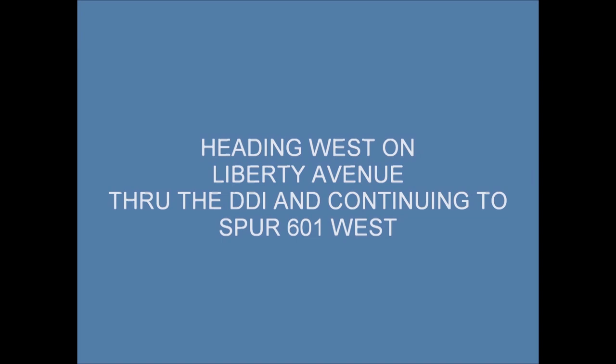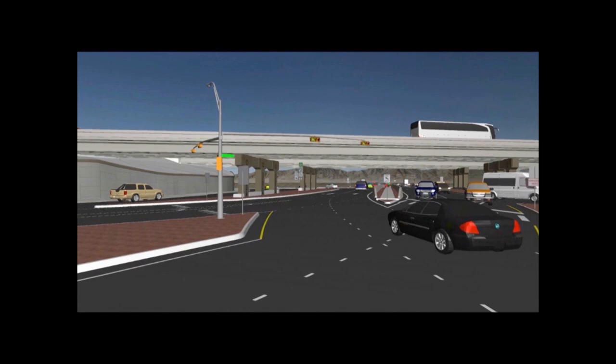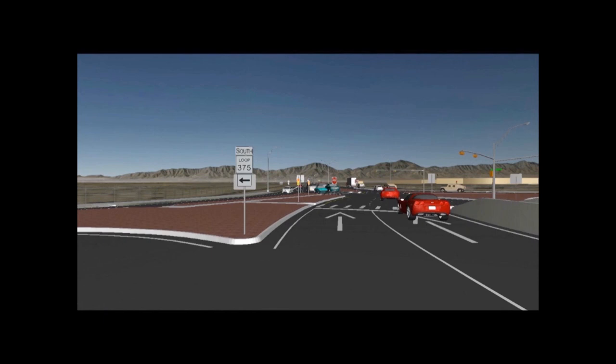When you head west on Spur 601 from Liberty Avenue, you can turn right to access Loop 375 north. Or to continue on Spur 601, signing and striping will direct you to veer left to what would traditionally be eastbound lanes. Then you will once again be directed to veer right to the existing Spur 601 westbound main lanes after crossing the Loop 375 overpass. This route also allows you to turn left to access Loop 375 south.